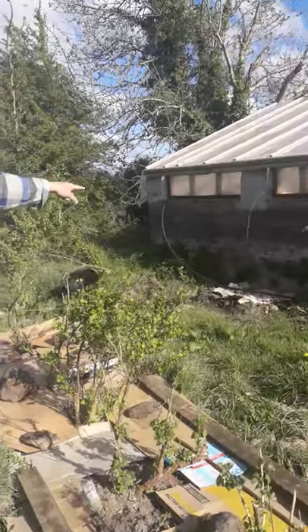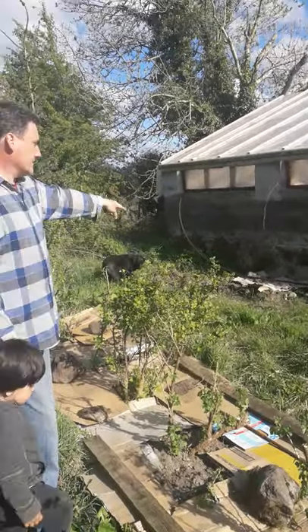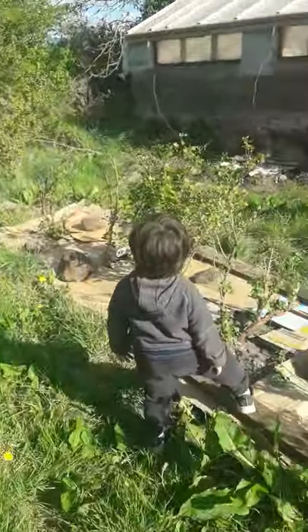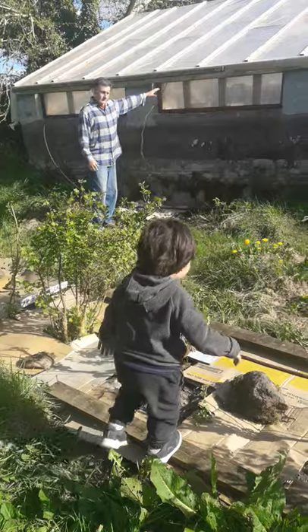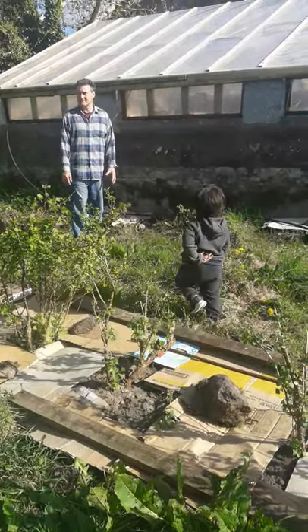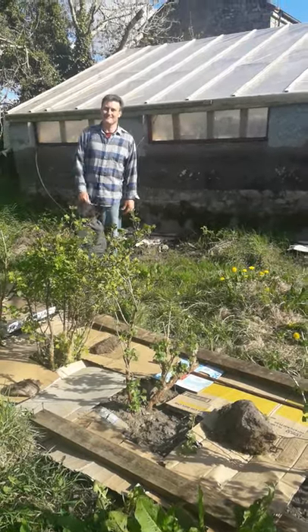These are our grapes, which you saw in a previous video. We've trained and planted them on the outside, and they're trained to go inside, so hopefully we'll get the grapes grown inside. And yeah, that's about it — thank you for joining us and have a wonderful day.